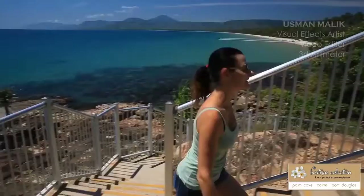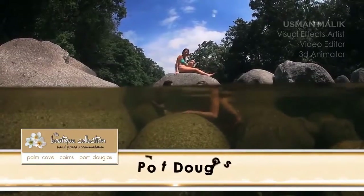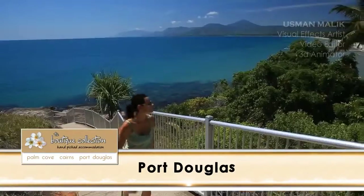In this video Di and I continue our adventures around Port Douglas. We show you some of its natural wonders, a pretty cool place to stay and a great restaurant to get a bite to eat. So are you ready? Then let's get into it.